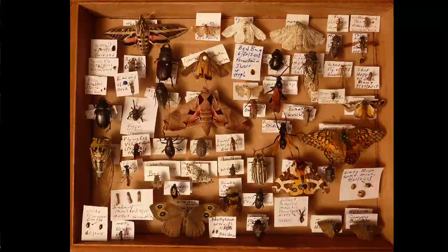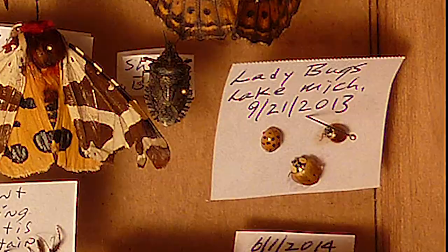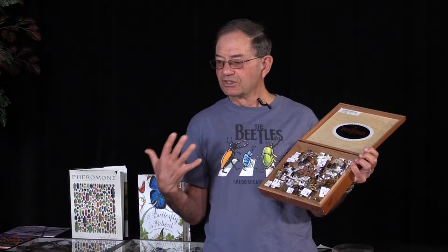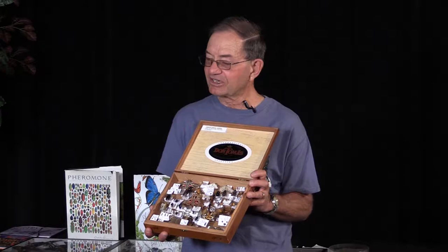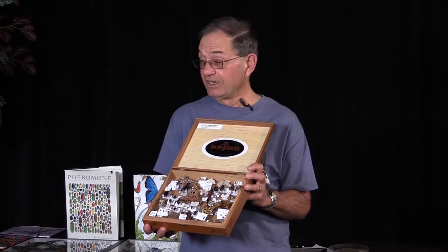Ladybugs are another insect really valuable to us — we can buy their eggs just as we can buy praying mantis eggs from seed catalogs. They're the only natural control for aphids, though aphids can multiply from one to between 200,000 and 500,000 in a year, so it's pretty difficult to control them. This is a black widow — I've pinned it upside down so you can see the hourglass, though it has faded. Spiders don't have an exoskeleton like insects, so they shrivel and fade. Black widows are a beautiful arachnid, even if their bite isn't beautiful.